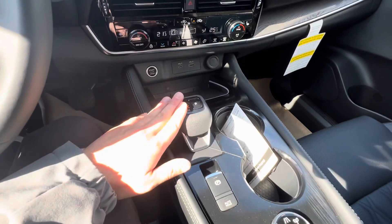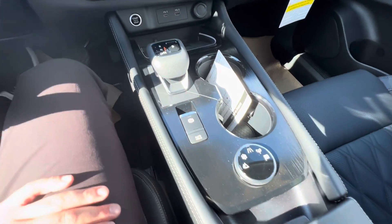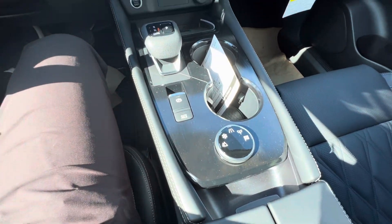Now being that this is an electronic shifter, you've got extra storage space down underneath, your electronic park brake and auto brake hold, and then tons of different drive modes as well.